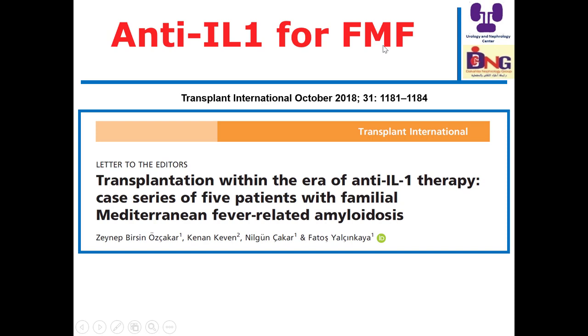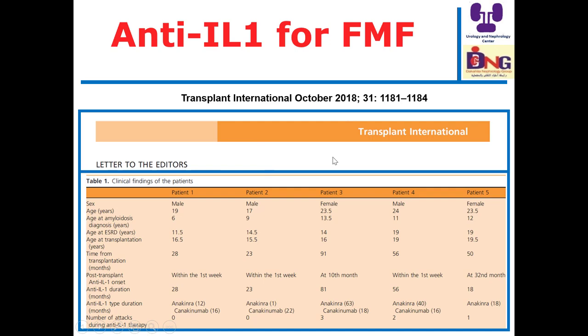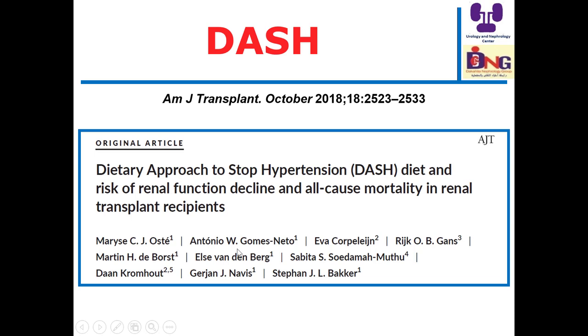Regarding familial Mediterranean fever (FMF): all of us are aware of colchicine, but this letter to the editor shows that we can use anti-interleukin-1 therapy for treating FMF. This is a case series of five patients treated with anti-interleukin-1 therapy for FMF — an alternative management to consider when patients have no control with colchicine treatment.